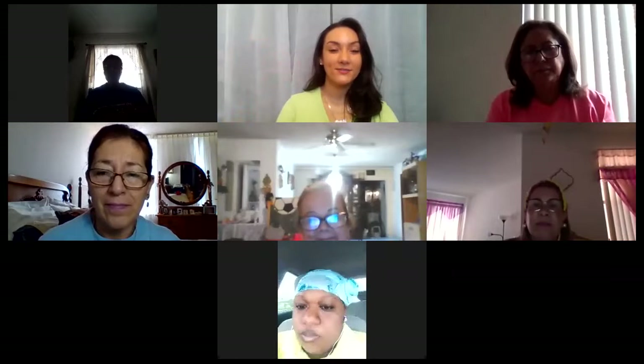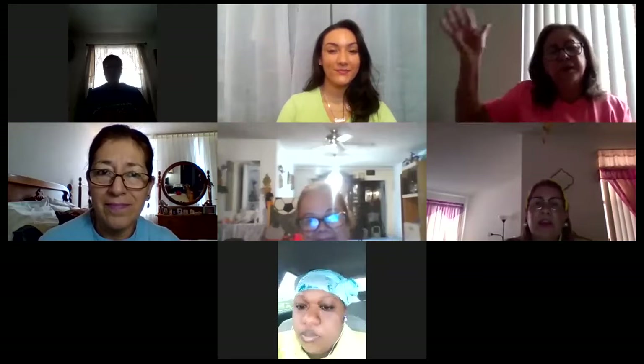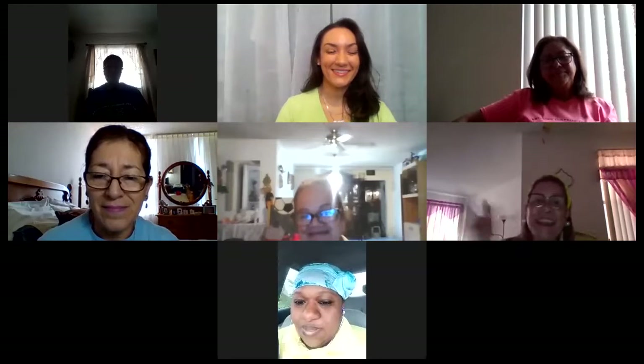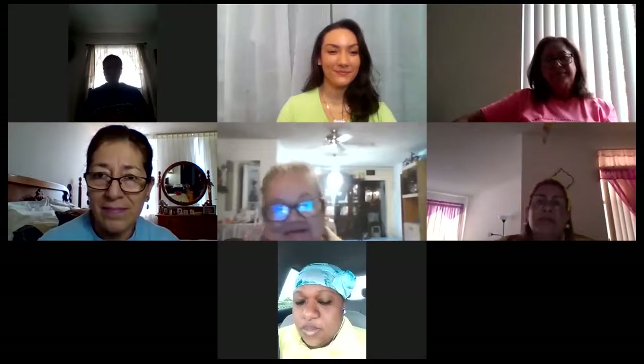Good morning everyone, welcome back. It's Miss Andrea. Good morning everyone, my name is Miss Rosa. Good morning everyone, it's Miss Judy. Good morning everyone, my name is Miss Maria. Good morning everyone, my name is Nora. Good morning everyone, my name is Isabelle.